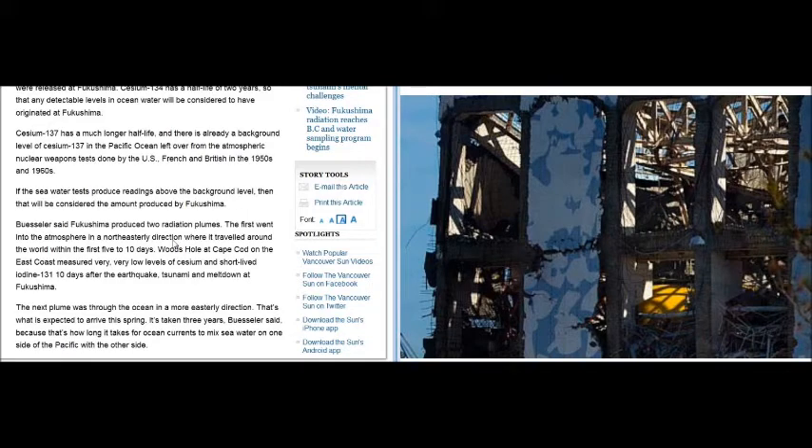Buesler says Fukushima produced two radioactive plumes — the first went into the atmosphere in a northeasterly direction — implying there was a single release. But it hasn't stopped at Fukushima. It's like St. Paddy's Day, pouring dye into a river, 1,440 minutes a day, all day, every day, seven days a week, 365 days a year. There's no stopping it in the future that we know about. Nobody on the planet knows how to deal with this.